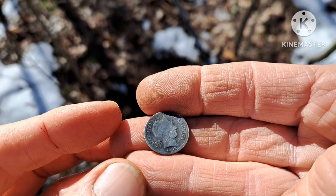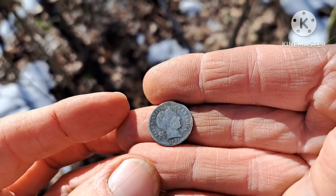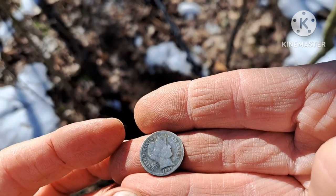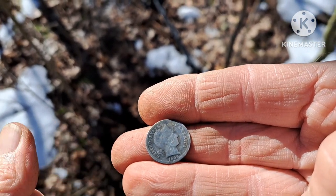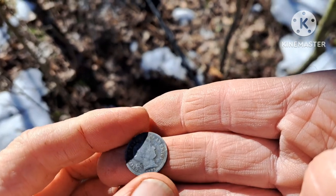I feel bad because Nicole was just saying on the way out she wanted to find a Barber dime, and here I go in the first 10 minutes and find one. But she'll get hers. Maybe it's because I'm using a different machine today — I've been over this a lot with the Legend but not much with the Equinox. Let's keep going.